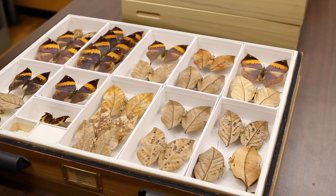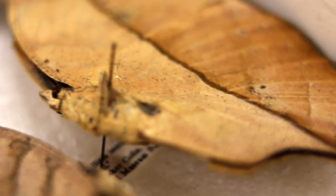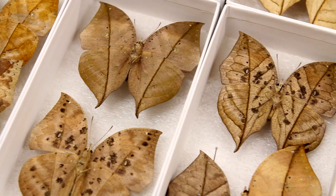Over here, we have a group of butterflies that is commonly called dead leaf butterflies. The underside of the wings have dark leaf-like veins and scattered dots that look like fungus that is common on dead leaves in the tropics.